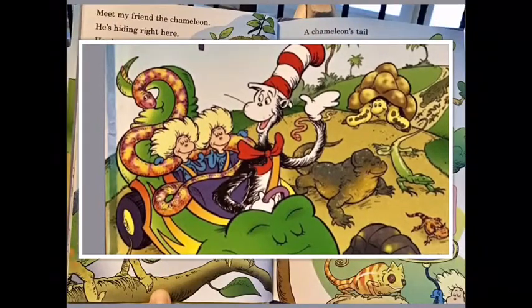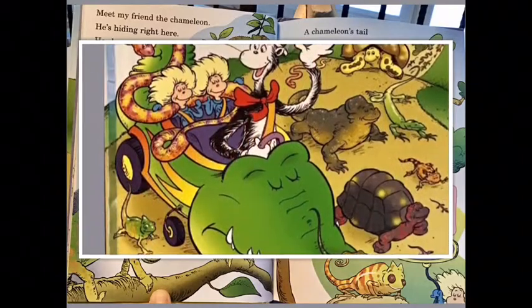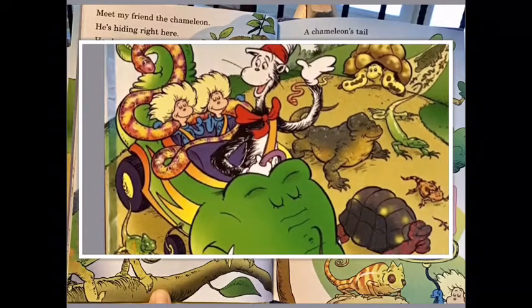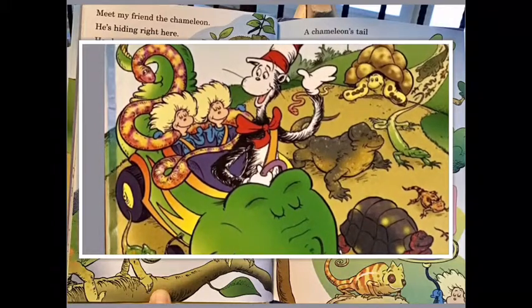Meet my friend the chameleon — he is hiding right here. He changes his color when danger is near. When he is scared he turns dark and he stays out of sight, but his colors turn bright when he is ready to fight.